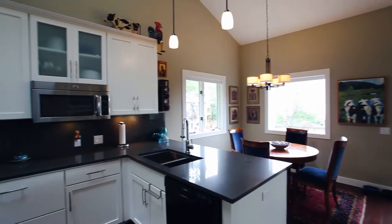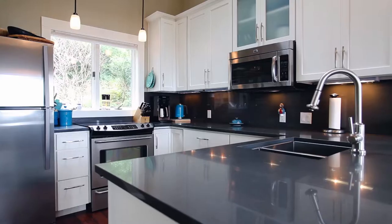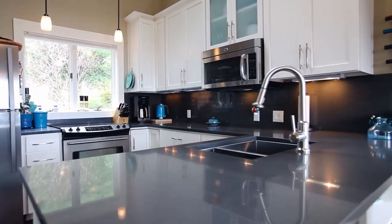The updated kitchen features gorgeous quartz counters, a skylight, and designer quality finishes.